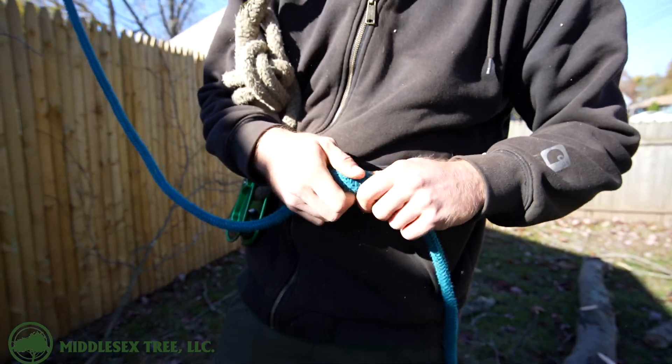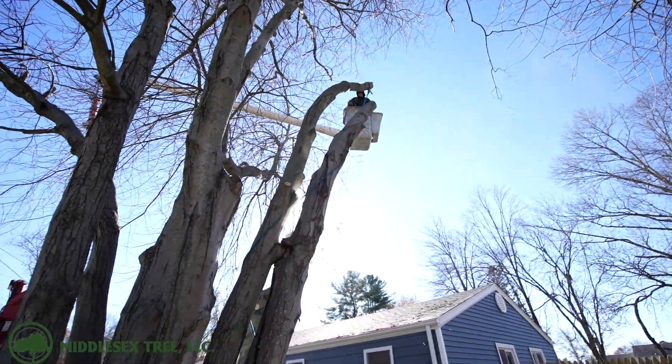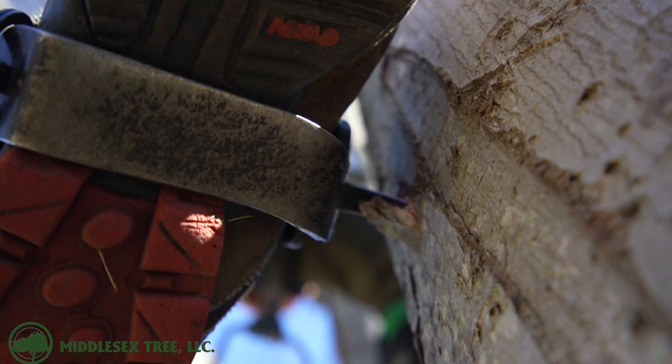This is going to be a pretty easy job this morning as we're just lifting up some branches on this tree and cutting off the two leaders that are hanging over the house. And even though it's a small tree, Josh is going to get up and do a little bit of climbing today.